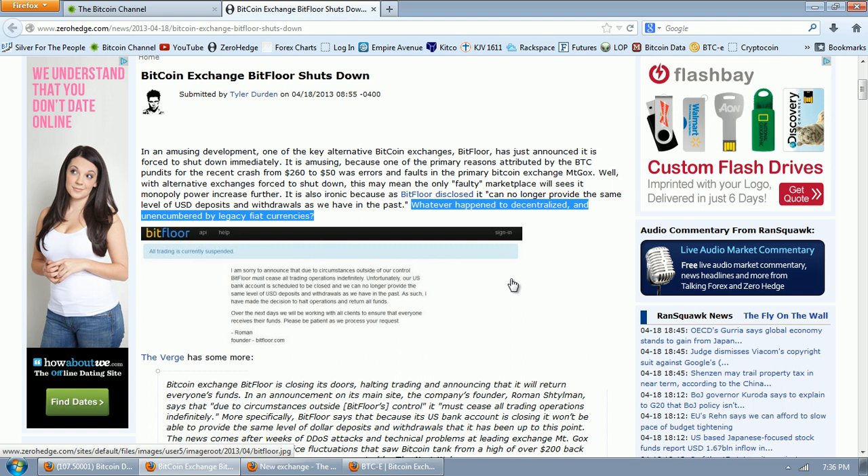Bitfloor also disclosed it can no longer provide the same level of US dollar deposits and withdrawals as in the past. Tyler asks 'whatever happened to decentralized and unencumbered by legacy fiat currencies?' — well, that's just a stupid statement. We're talking about an exchange, a business that's clearly going to be regulated by FinCEN. With FinCEN's clarification, I'm very appreciative of what they did. If you're going to get into the business of exchanging Bitcoin for dollars, you're going to have to deal with FinCEN's know-your-customer and anti-money-laundering rules. That's very clear.